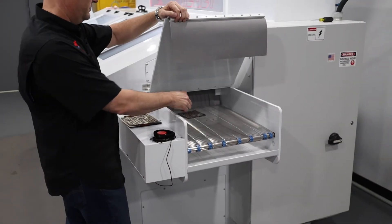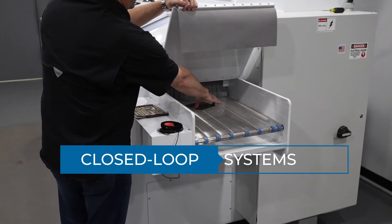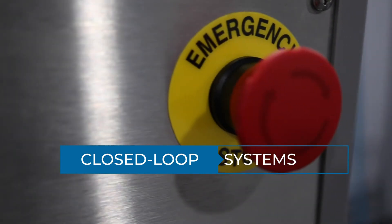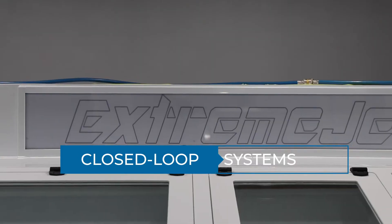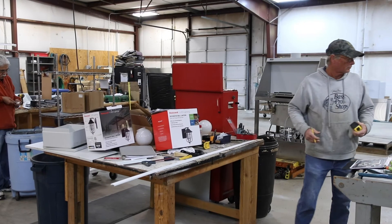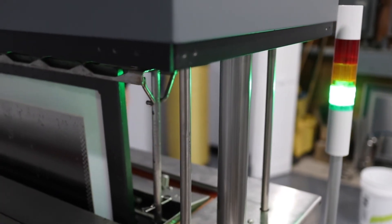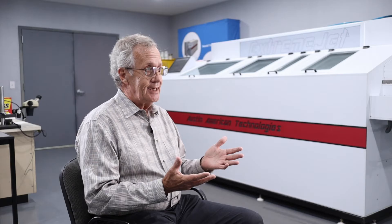We actually specialize in green technology. All of our machines are built closed-loop, which is kind of not normal for the industry. The waste products do not go into the rivers and streams as many of our competitors do, so every product we build has a closed-loop system. That closed-loop system is easy to maintain and easy for our customers to assure themselves that the product waste streams are being managed properly.